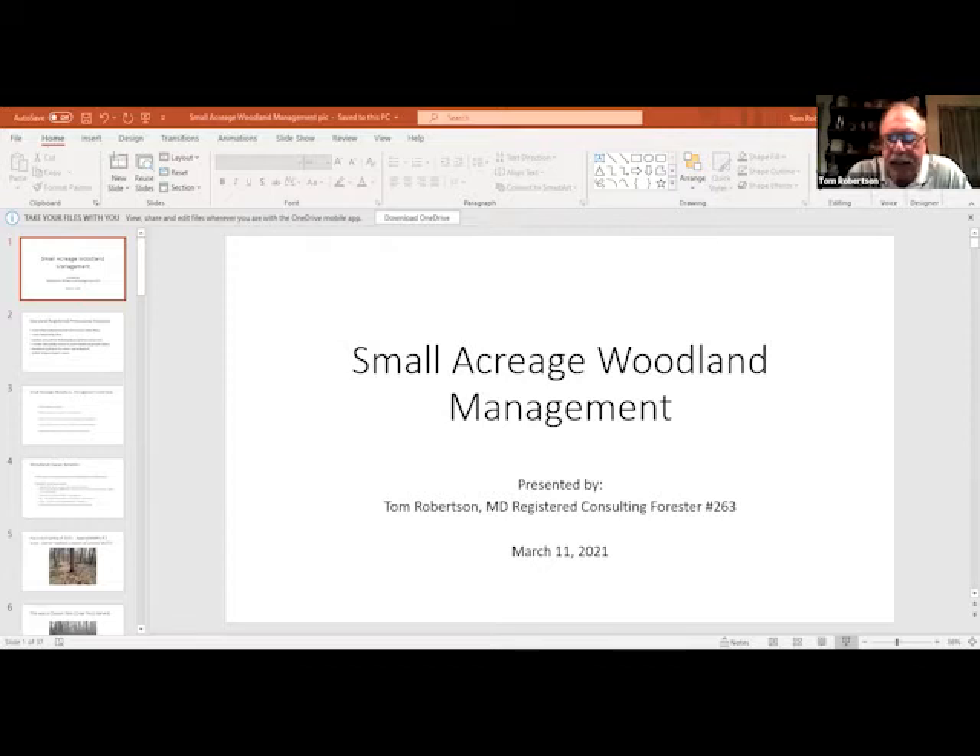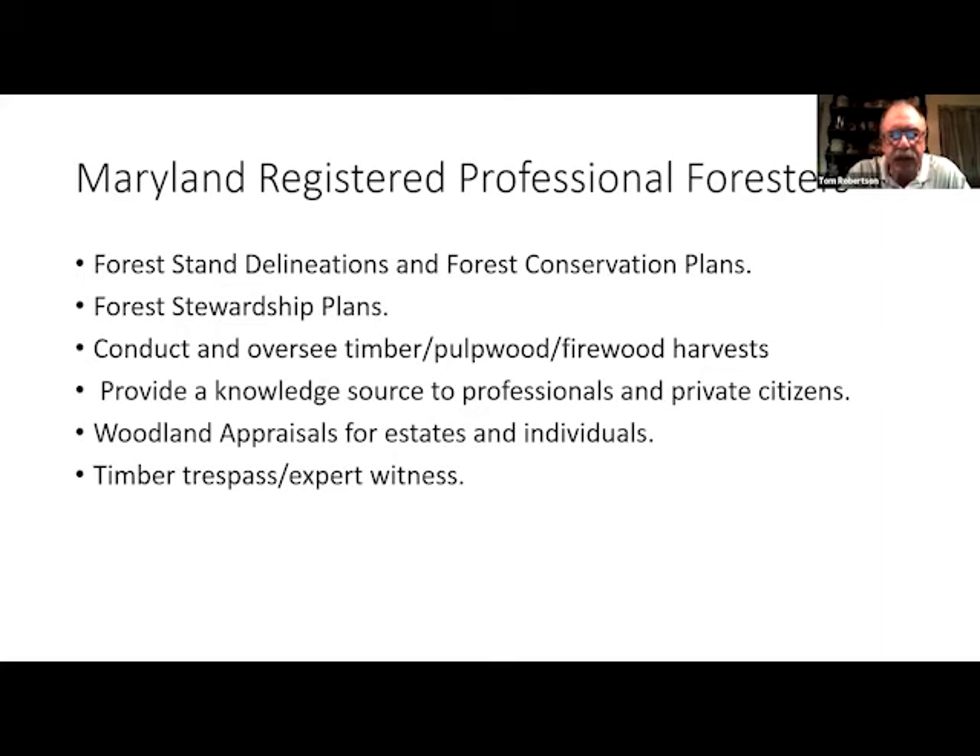I'm going to present Small Acreage Woodland Management. As a rule, registered professional foresters deal with forest stand delineations and forest conservation plans — we write these for individuals, consultants, and whoever needs them. We do forest stewardship plans for landowners, homeowners, farmers going into AgPres, and for timber harvests and special areas. I had to do one for the Carroll County Airport. I oversee and conduct timber, pulpwood, and firewood harvests — marking timber, tallying volumes, bidding out the volume, accepting bids, and conducting inspections throughout the harvest.